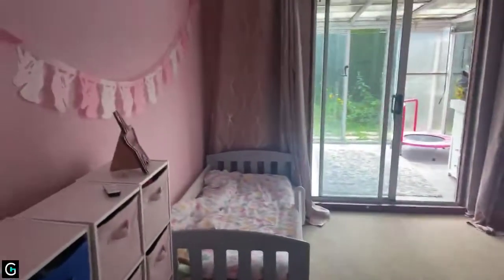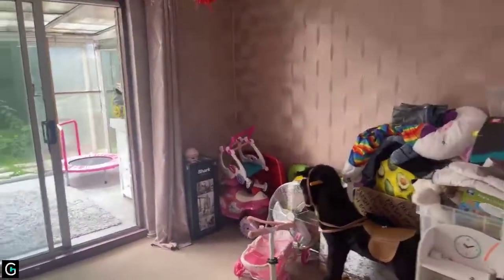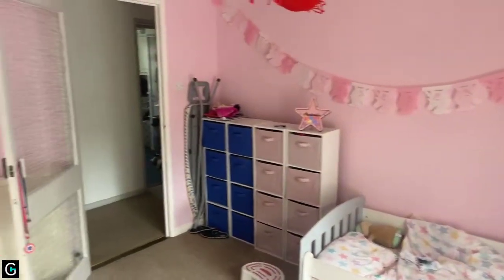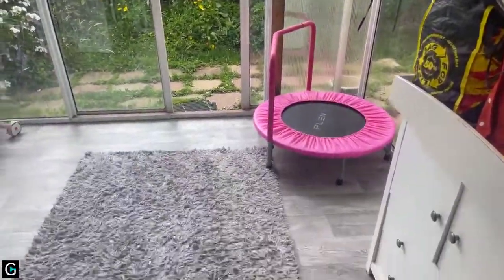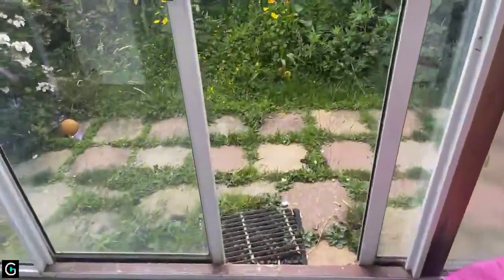On the left of the property you have bedroom number one, which is a really good size bedroom space that goes off into the conservatory. The walls in this room are currently painted pink with some pink wallpaper and cream carpet. The room leads into a good size conservatory space with laminate flooring, which then leads out into the garden.